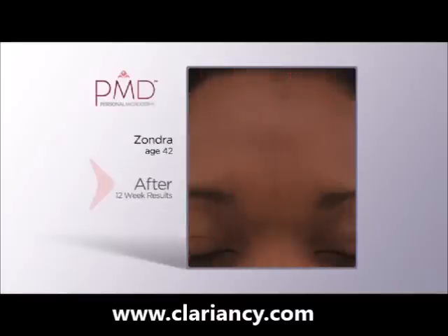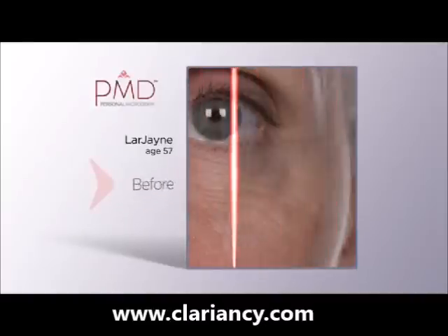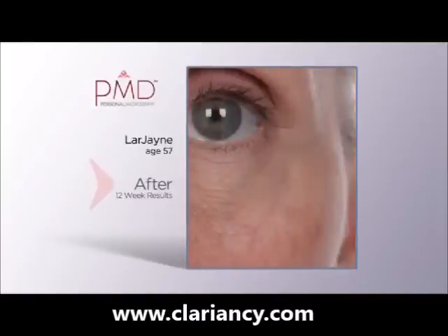I love not having to worry about any makeup. I can just use that system and go about my day and feel confident and feel beautiful when I'm walking out. I went to a party the other night and I didn't even put makeup on. People noticed, and it was wonderful.